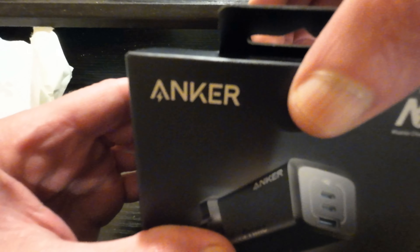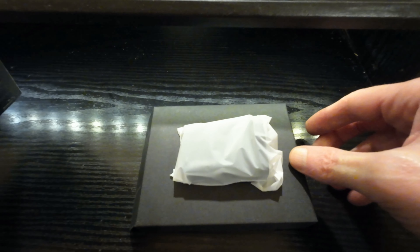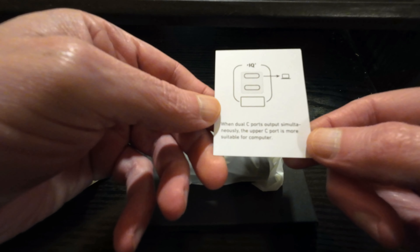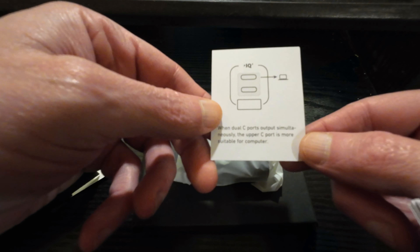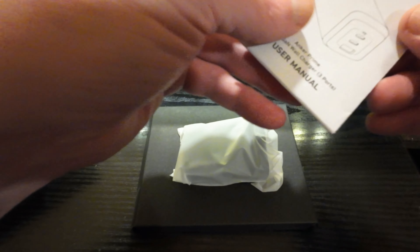Right, we'll open it up. It says when dual C ports output simultaneously, the C port is more suitable for computer. Okay, so the top port's the most powerful one then.